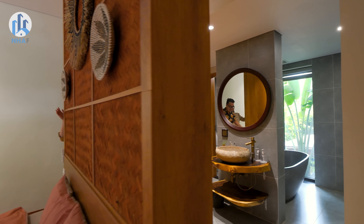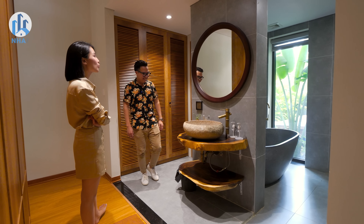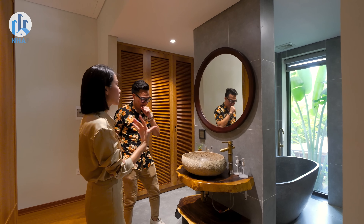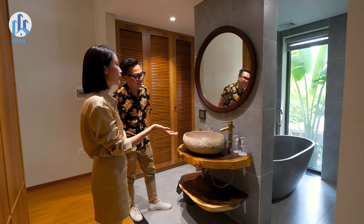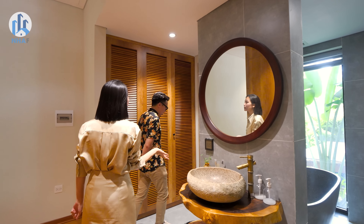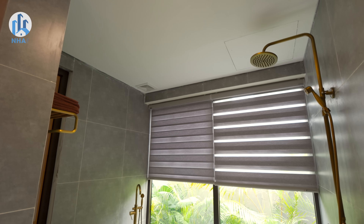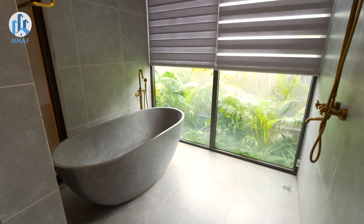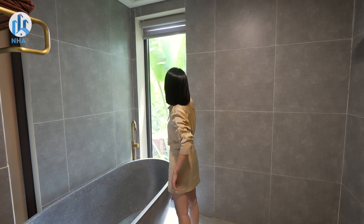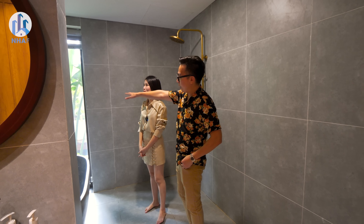Behind the partition is a beautifully designed bathroom. The sink is placed separately outside for convenience — so if someone is showering or using the toilet, another person can still wash their hands outside without waiting. There's also a changing area. The toilet is enclosed inside for hygiene. On this side is the standing shower area, along with a very charming bathtub. And there's even a view to the outside — with a curtain to ensure privacy. Guests can soak in the bathtub while looking out at the natural scenery — very clever design.